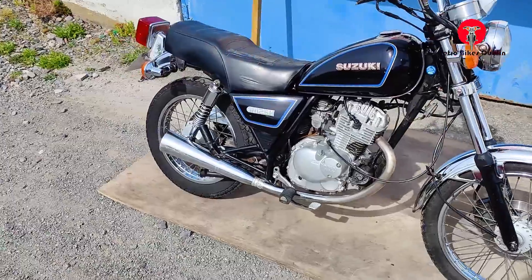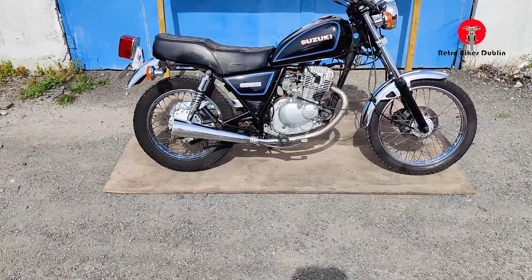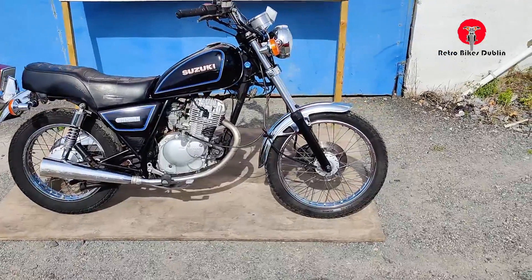This one's a trade-in, so it's being sold as seen. It's going to be sold at a thousand euros, so it's going to be gone quick, I would say, once the advert goes up.